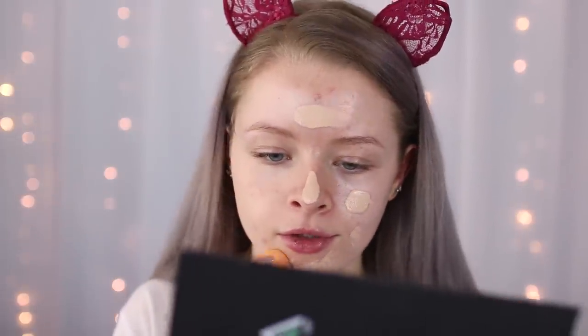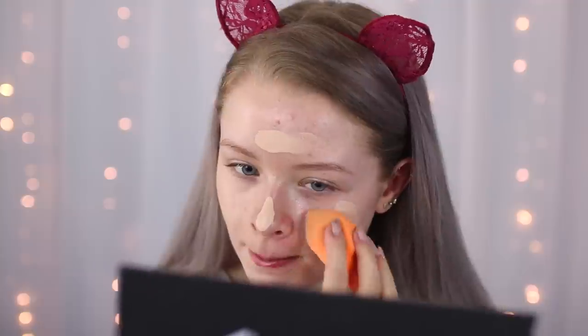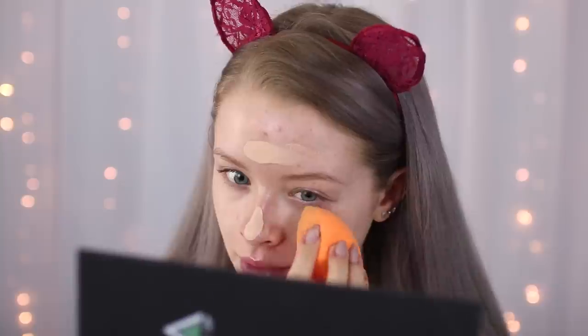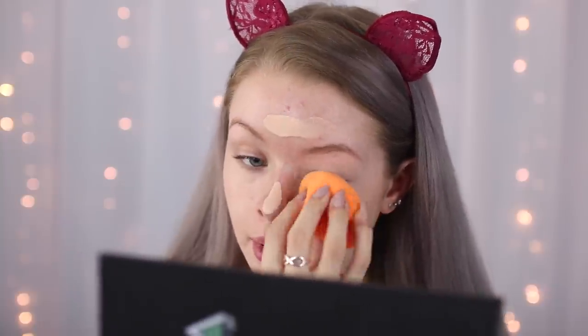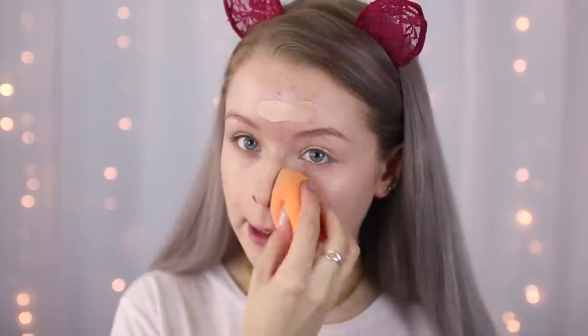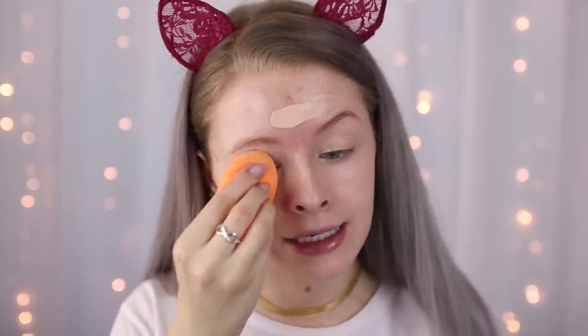I'm just sponging this onto my face - it's not combining very well with the Mario Badescu spray, or it could just be because it's really hot today. It is so hot that my lip balm literally melted - I went to put on lip balm and it was like liquid. Sorry if this side is a bit overexposed, it's because I've got my window to my right and it's really sunny.